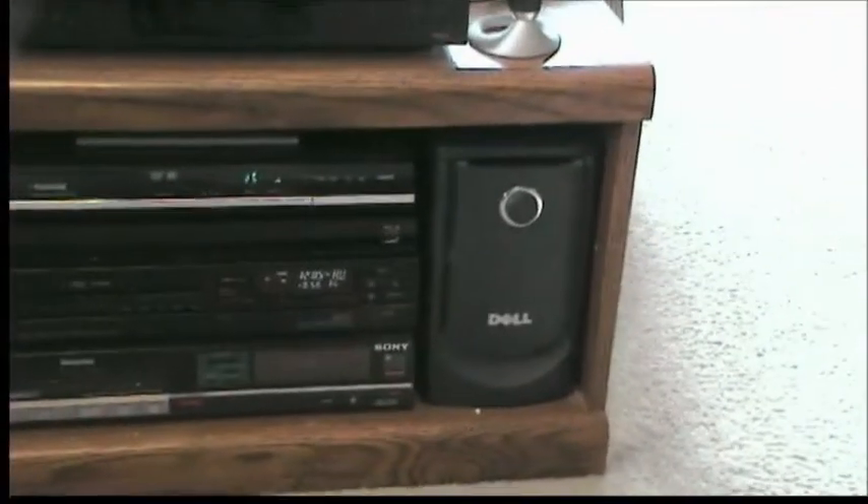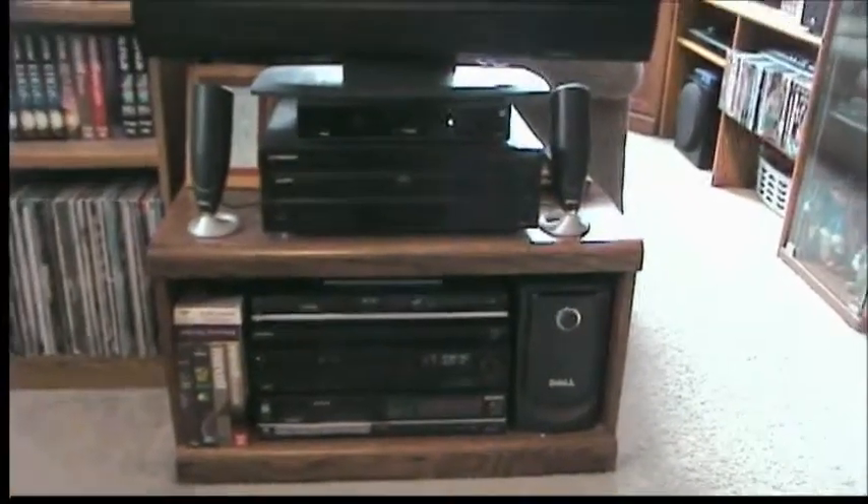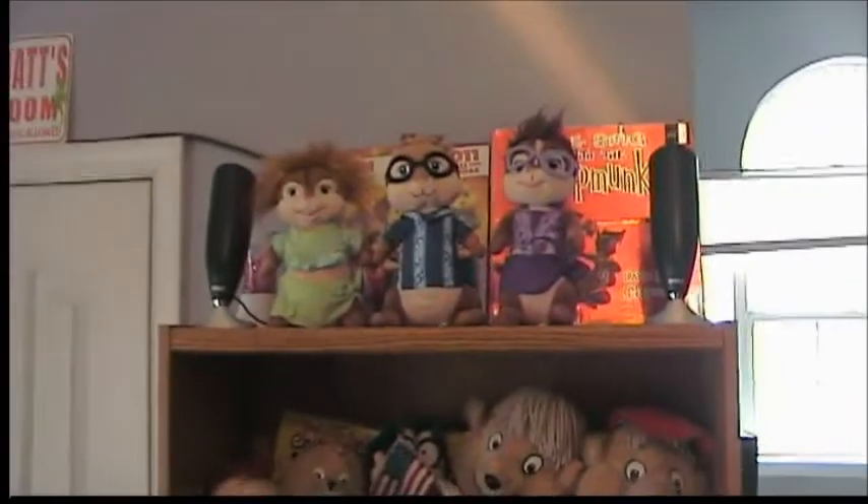And of course I have my Dell surround sound system — originally for a computer, but I adapted it to work with this setup. Two of the speakers are there and the other two are sitting right on top.